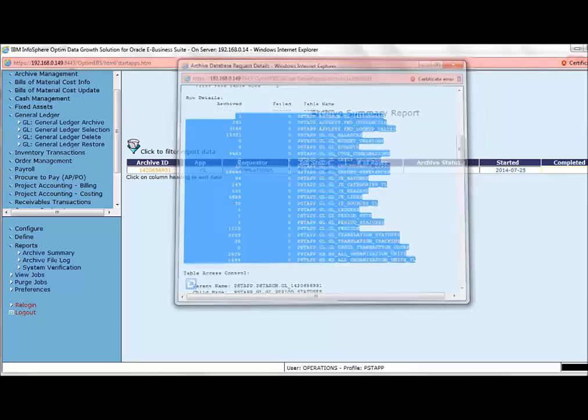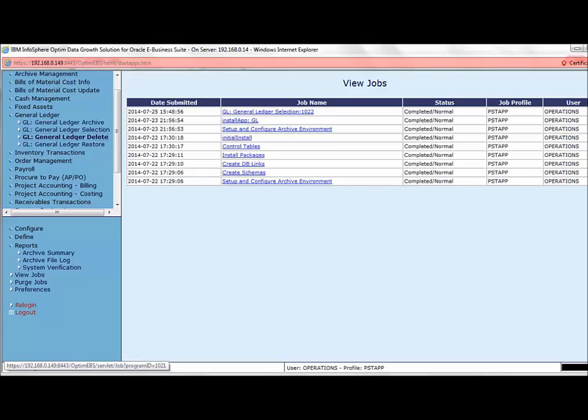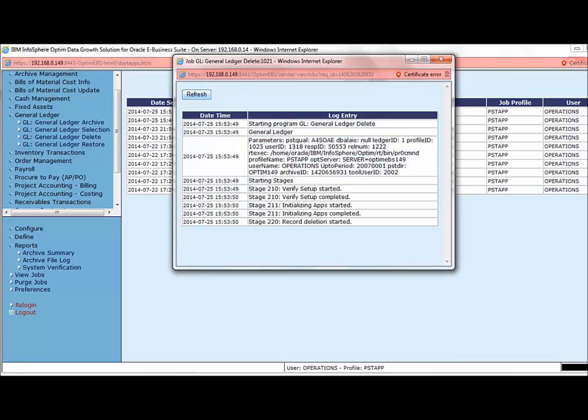Now that the selection has been completed successfully and an archive file has been created, let us proceed to delete the data from production. We select the GL delete option, select the archive ID created for the job, and process the delete request. This takes us to the same job page to view the status. We will have to wait a few minutes as Optum needs to validate the data before deletion.